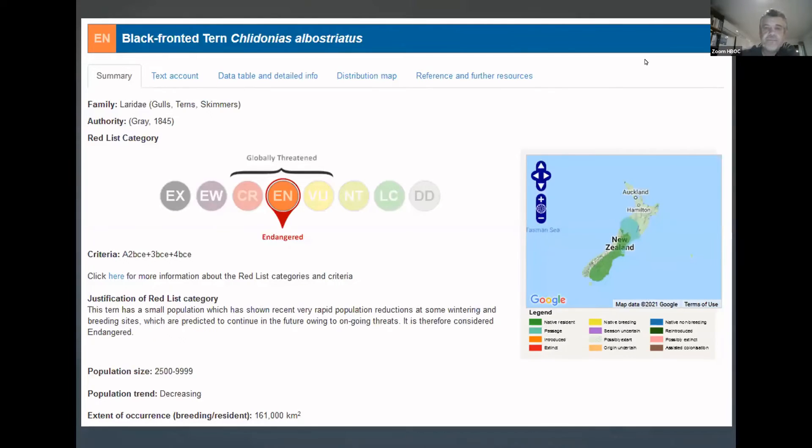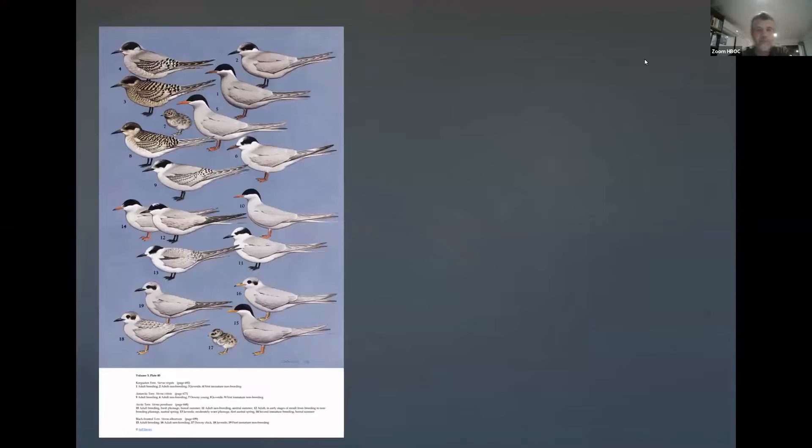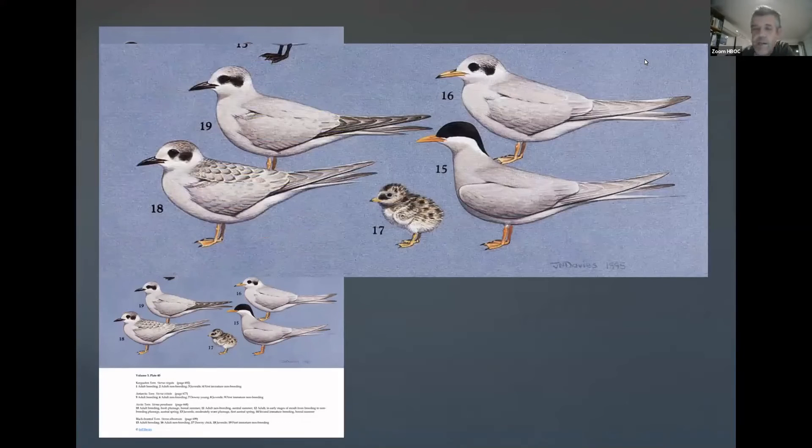The Black-fronted Tern is actually not only a rare bird with a population of two and a half thousand to about five thousand — it's an endangered species and a lot of conservation efforts are made to try and improve its conservation status. Stoats and rats and all sorts of predators are able to get at the eggs, and you can appreciate that in that environment they're highly susceptible, including obviously to climate change. So this is the plate from HANZAB — the N and Z in HANZAB, of course, stands for New Zealand, so HANZAB isn't just about Australian birds; it includes New Zealand and Antarctic birds.